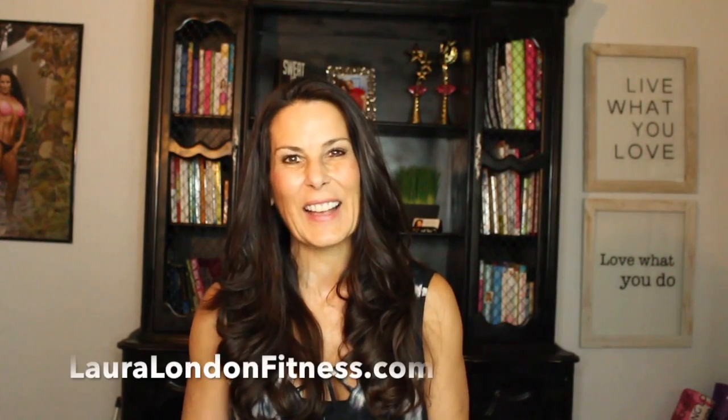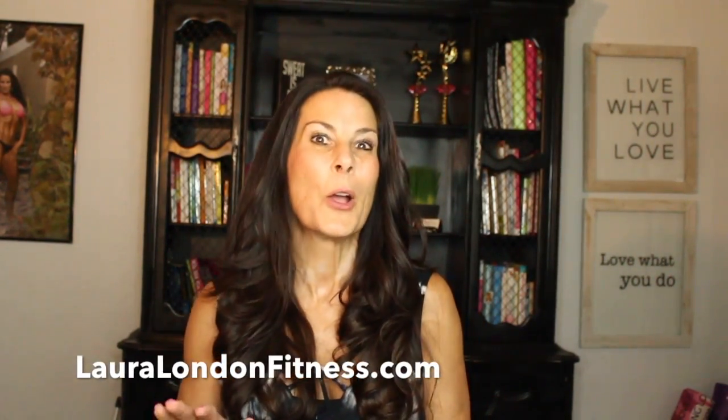Hi everyone, it's Laura from lauralennonfitness.com and today I have something really, really fun to share with you. It is called Nature's Wild Berry. This berry is incredible.